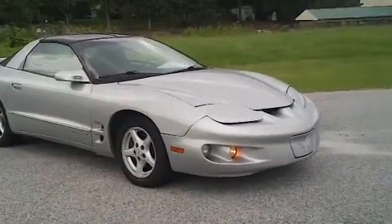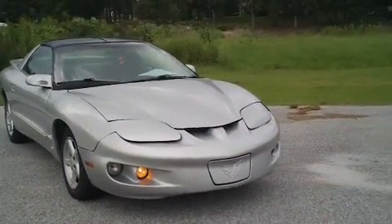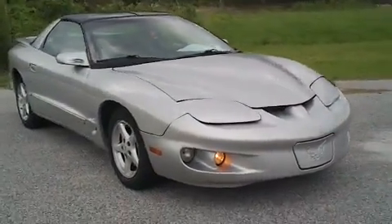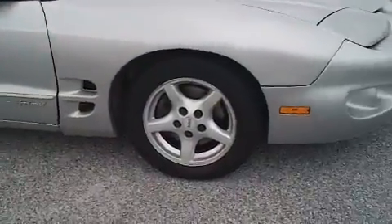This is a 1999 Pontiac Firebird here at Mathis Auto Sales in Florence, South Carolina. I want to walk around this car and let you get a good look at it and let you see what it has to offer and the condition that it's in.